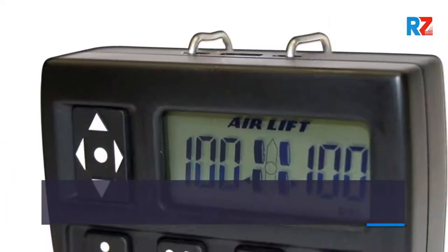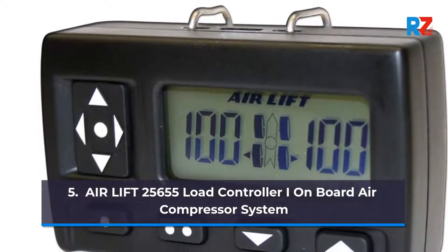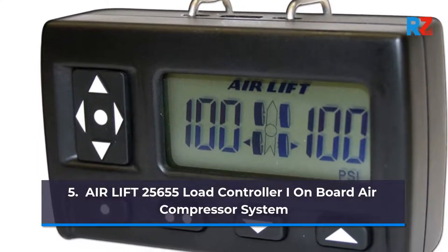5. Air Lift 25655 Load Controller I Onboard Air Compressor System.